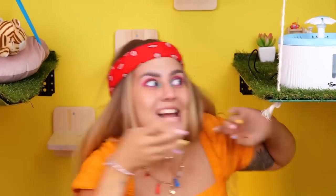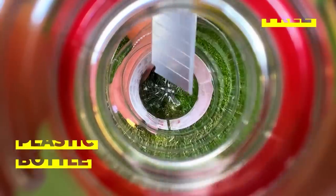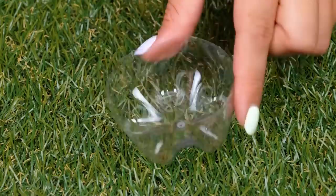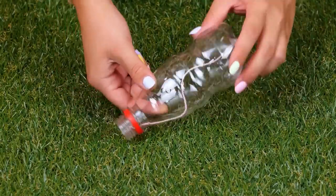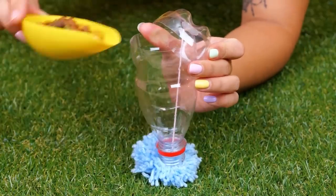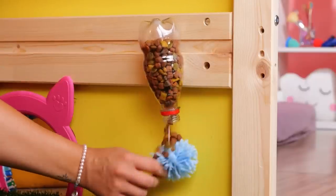I spy with my little eye — well, her eye, eyes — a plastic bottle! Empty it and cut it up! Take the bottom and hot glue some string in the middle! Now use the string to reattach the two pieces! Add a pom-pom to the top and fill with cat chow! Hang it up! These are gonna be some lucky cats!